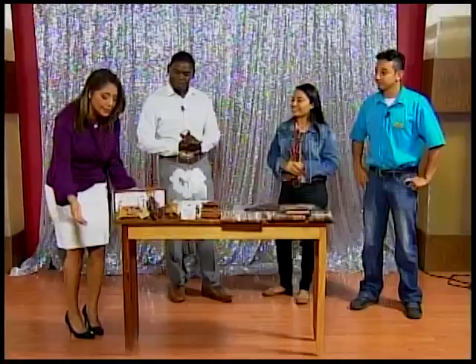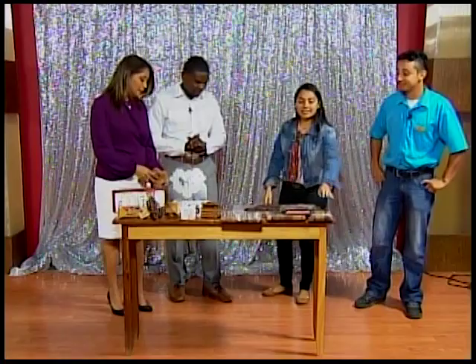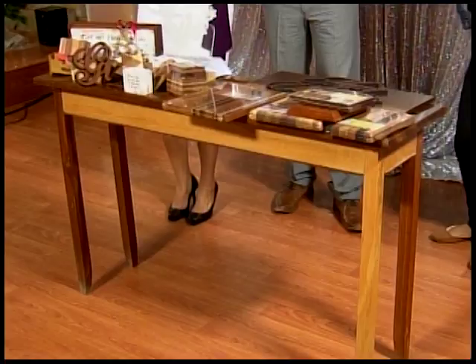So there you have it — Christmas gift ideas from the Art Box. Thank you for bringing all of these items. As we said, there is so much more to see in the store, so go ahead and check it out and get something for your loved one. We'll take a break and when we come back we'll be talking about the upcoming Habinaha Wanaragua competition, so stay tuned.